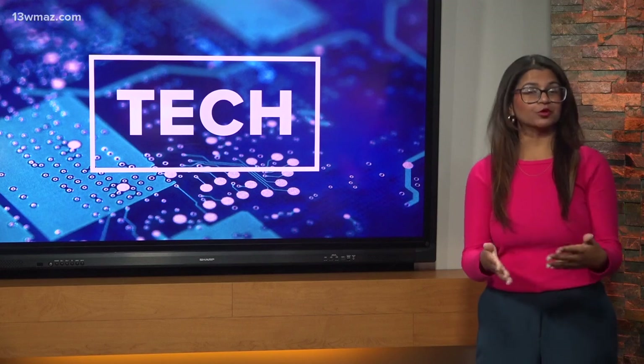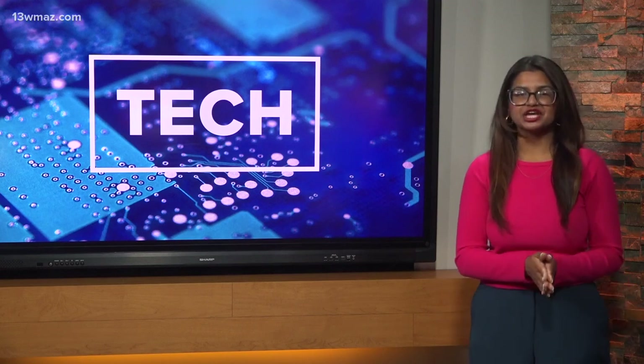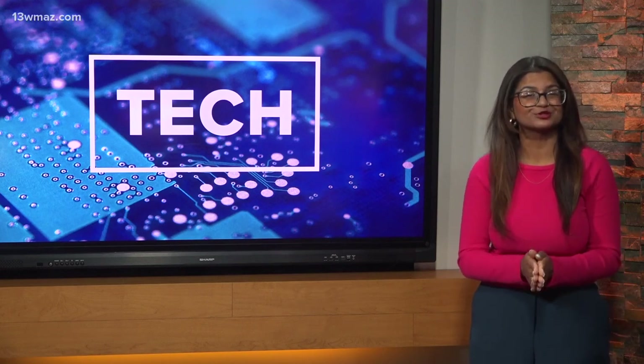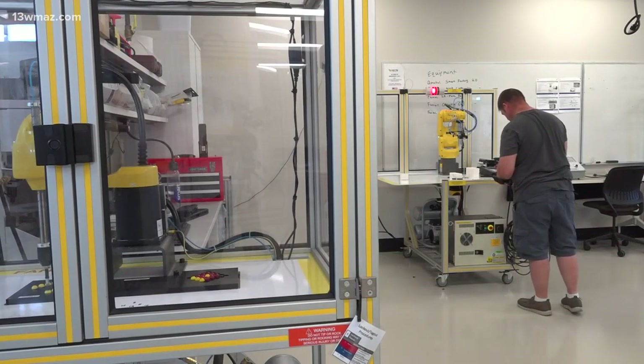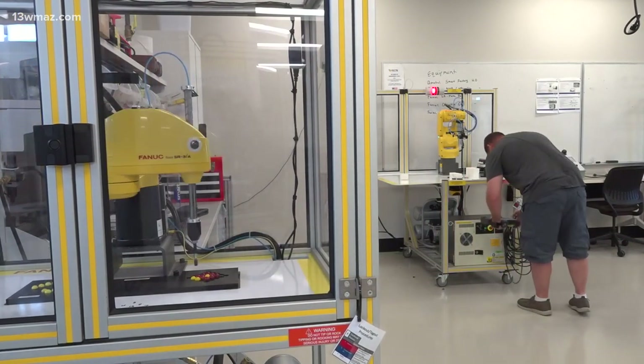The studio is at Warner Robins, Georgia's Veterans Education Career Transition Resource, or Vector Center. It's got gadgets and gizmos aplenty, to say the least. Working with robots may look like fun, but if you think it's a game, think again.